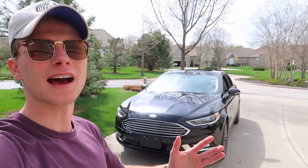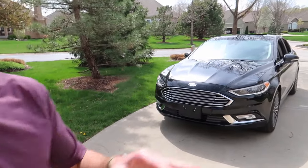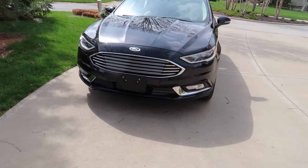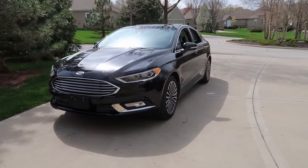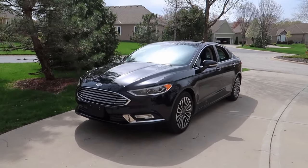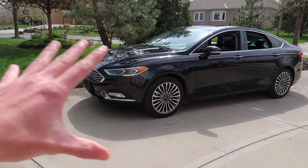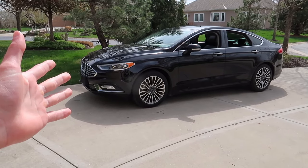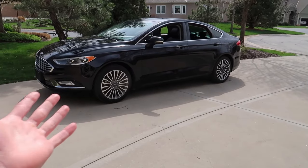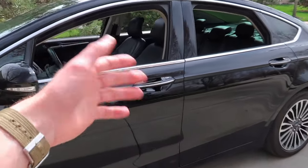It's a beautiful bright sunny day out here, about 70 degrees. Today we're just going to go over five cool interesting features that I have come to like with my 2017 Ford Fusion. They're not secret features or hidden anything — just features that I have enjoyed over the years of ownership that I thought I would share with you guys. Let's hop in and talk about the first one.